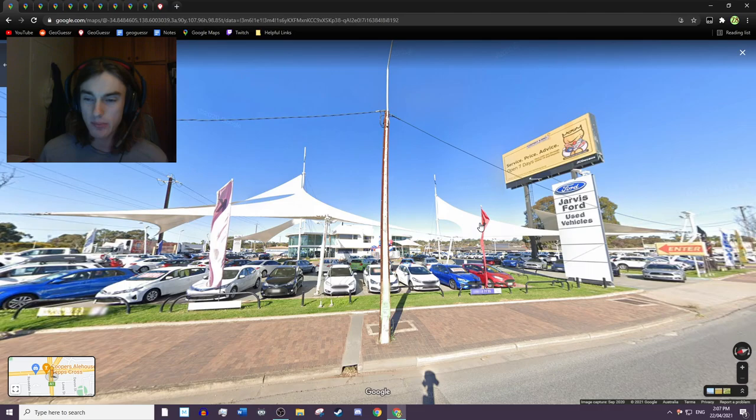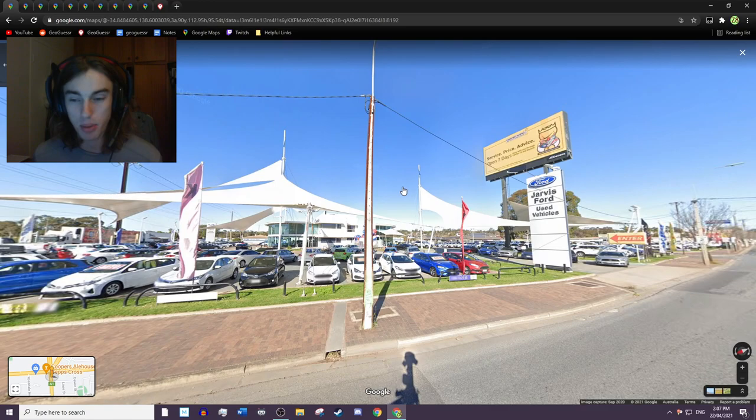Hi everyone, I'm Zigzag and welcome to my GeoGuessr channel. Today we're going to be talking about the humble Stobie pole, the state pole of South Australia without a doubt.